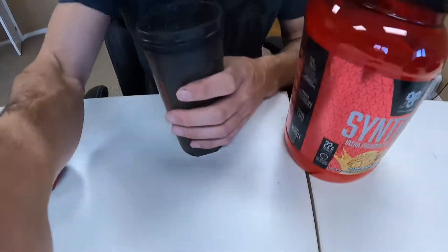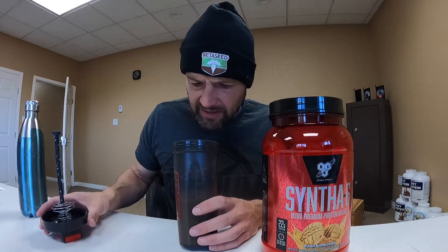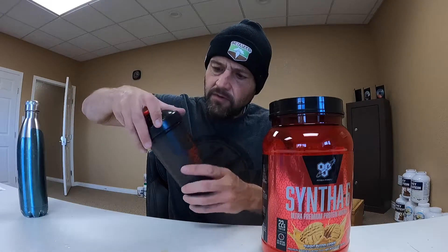It dissolves well and it smells like peanut butter. That's good. I'm going to give it a solid 9.0 on solubility. Good work, BSN Syntha 6.